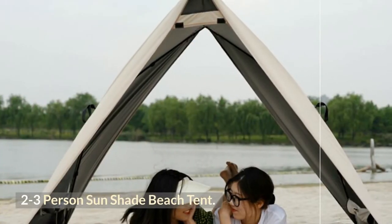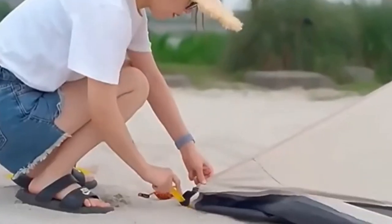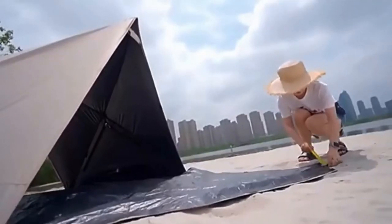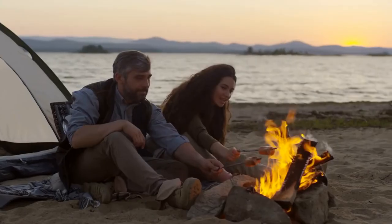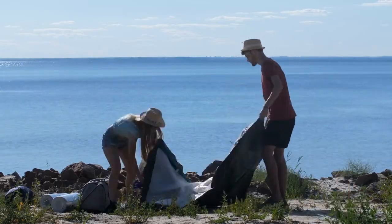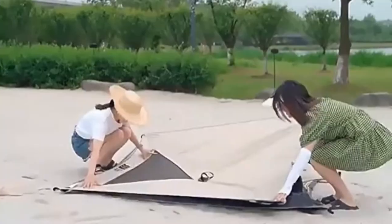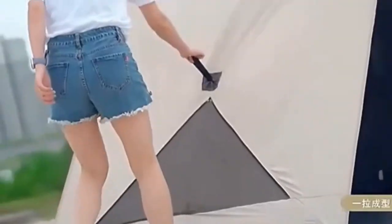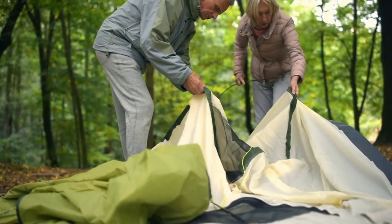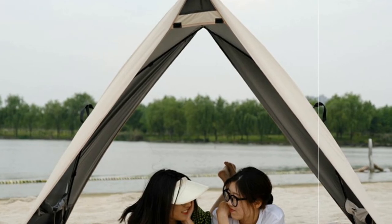Two- to three-person sunshade beach tent. This tent can pop up on its own because of its light weight — you can take it anywhere. When you finish work, you can take it to the beach with your family to relax. Setting up this beach tent is a quick and simple process that can be completed in under a minute. Its unique folding capability allows it to be taken down and stored anywhere. The fiberglass frame is safer, more durable, and rust-free, allowing the tent to stand on its own and retain its shape after extended use.